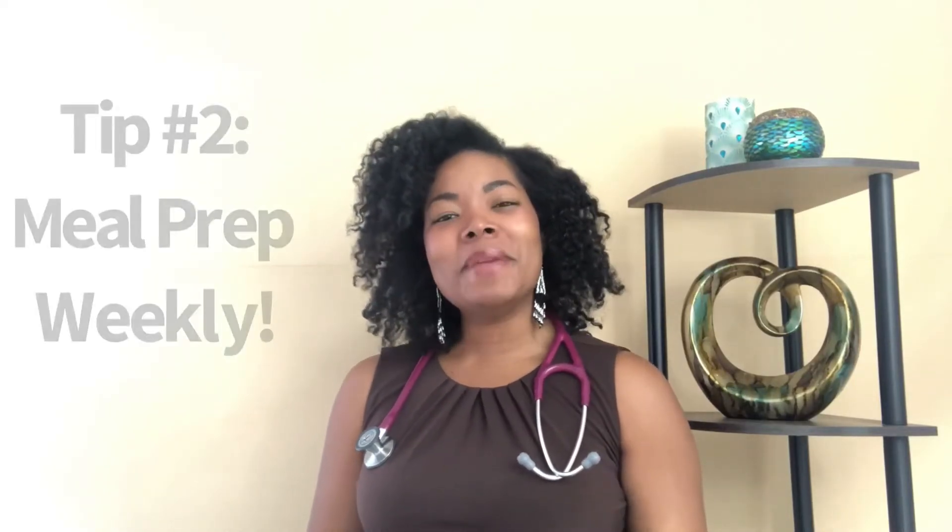Tip number two for a healthier kitchen is meal prepping weekly — taking those healthy, nutrient-dense foods that we've now packed our kitchen with and prepping them, being prepared. If you haven't checked out my meal prep like a boss video yet, what are you waiting for? That should be up next for you. It has got great hacks in it that can help you with meal prep, making it easy, simple, and doable.